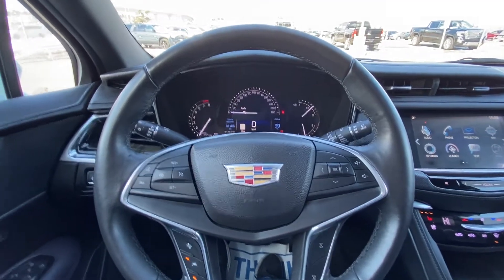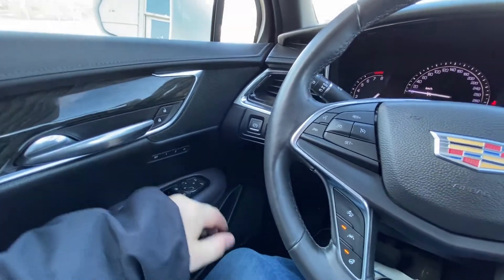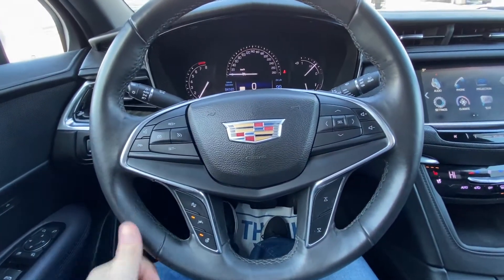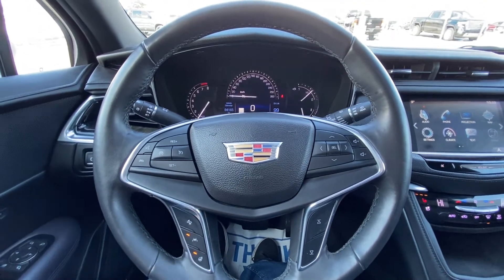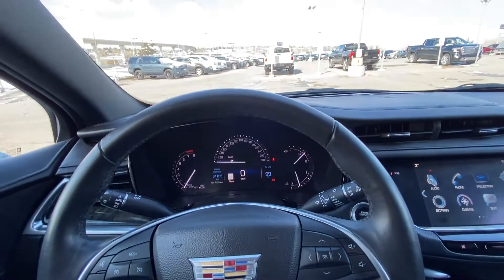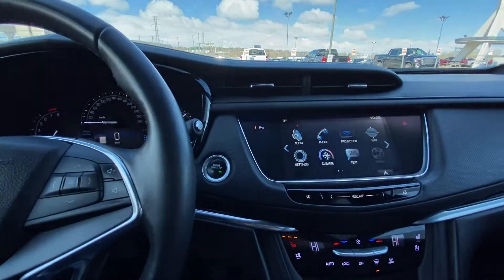Taking a quick look at the interior of the Cadillac XT5: power windows, locks and mirrors as well, memory seating. We do have foldable mirrors, a leather-wrapped heated steering wheel, cruise control, forward collision warning and lane keep assist, audio controls. The vehicle does have 84,165 kilometers on the odometer, and push-button ignition.